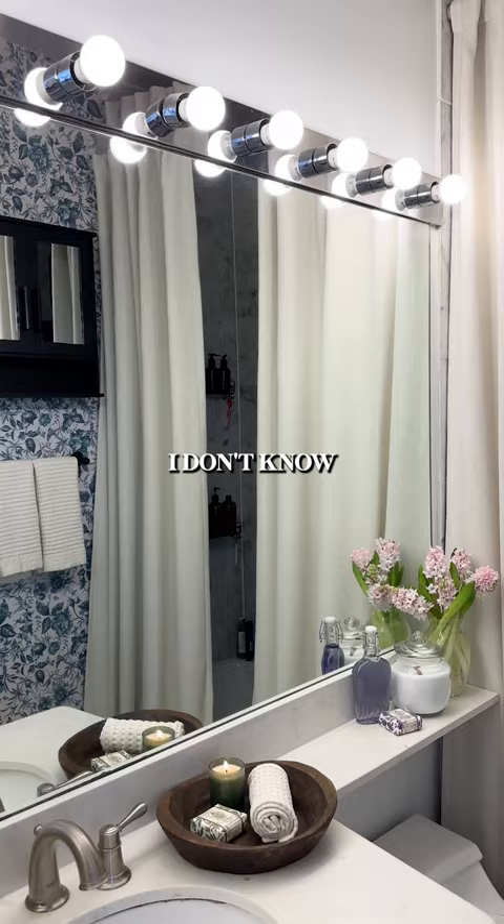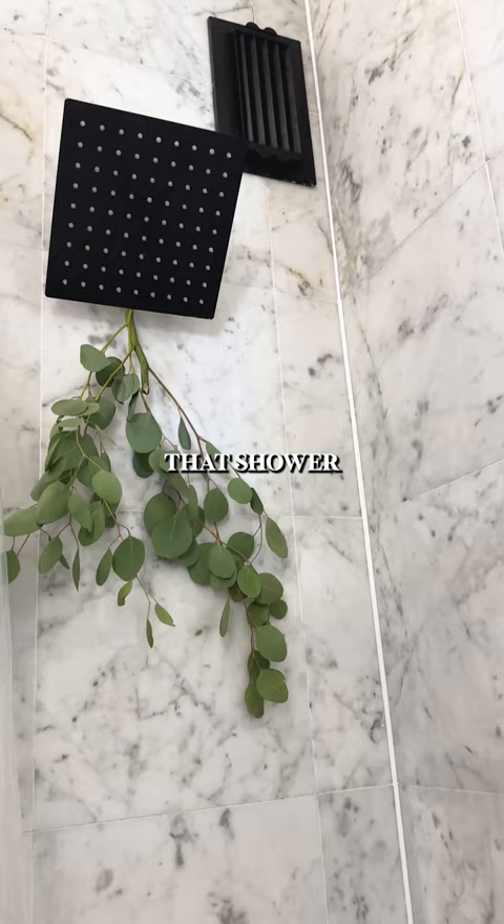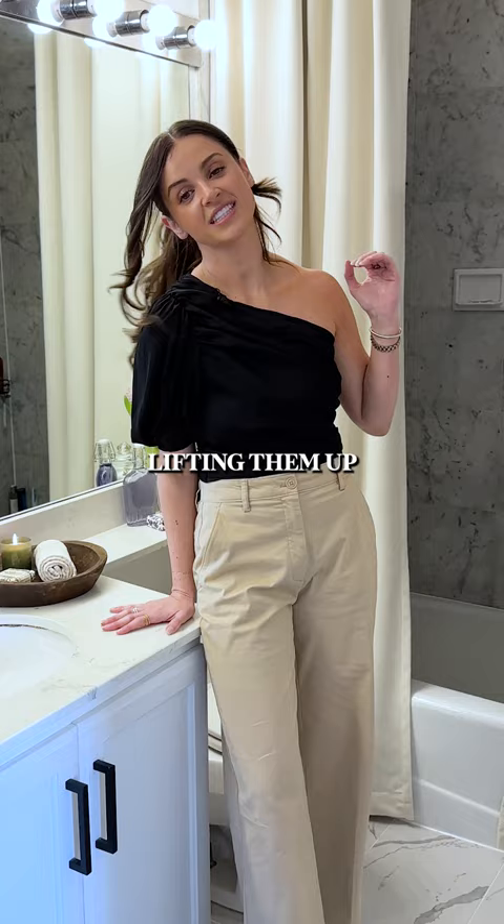Now we're in the bathroom. I don't know who invented the rule that shower curtains need to go up 75% of the wall. I love lifting them up to the ceiling. Where your shower curtain comes in is on an extra rod back here.